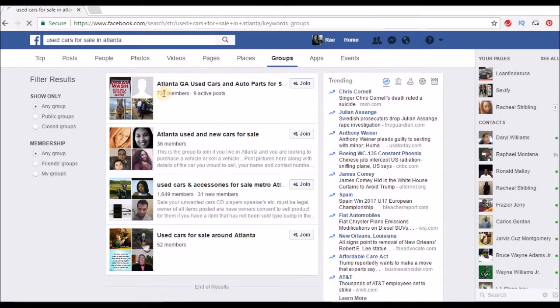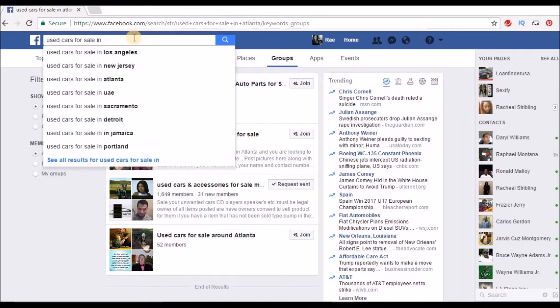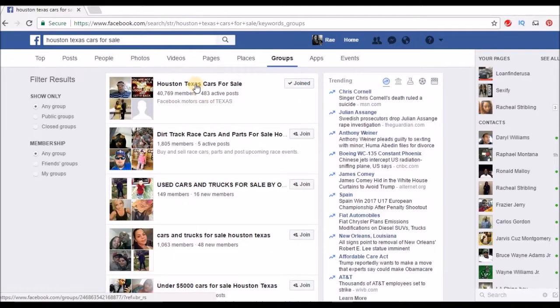Search 'used cars for sale in Atlanta' — 737 members, 'used cars and accessories' has 1,649 members with 31 new members, so there's actual activity. Try Houston as well. Here's one: 'Houston used cars for sale.' Join 'Houston Texas used cars and auto parts for sale,' and once you get approved you're in.